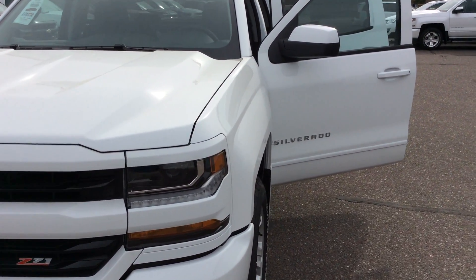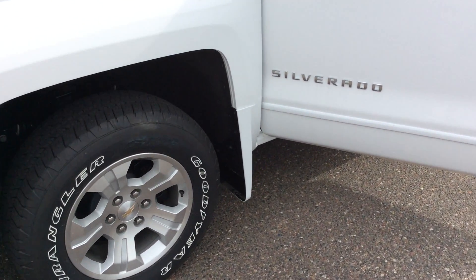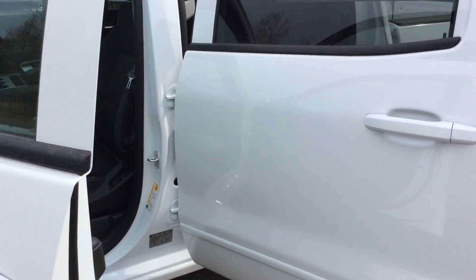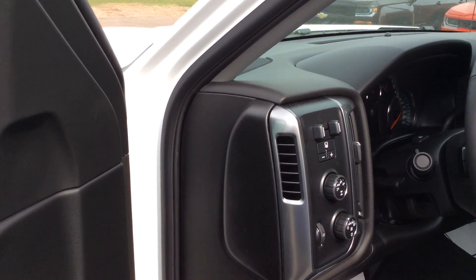This truck does have a few extra features. One of them is the body colored molded mud flaps. We've also added a few extra features I'll show you inside, as well as the integrated trailer and brake.